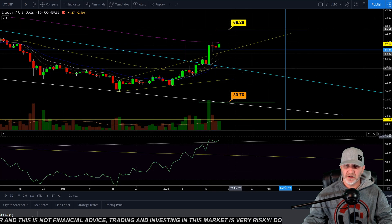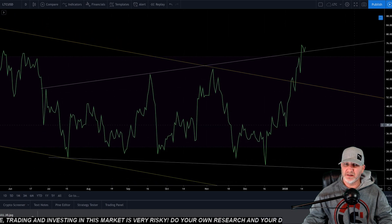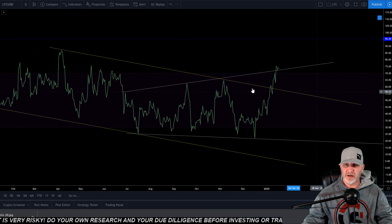Let's look at the RSI. This is another reason I'm still pretty bullish on it. We'll see how today's daily closes, but as you can see, we have this falling channel right here that we've broken out of.